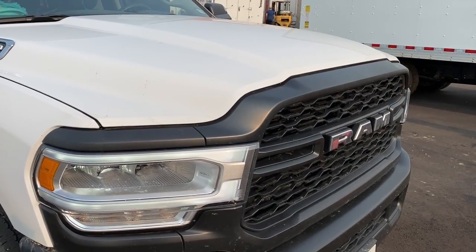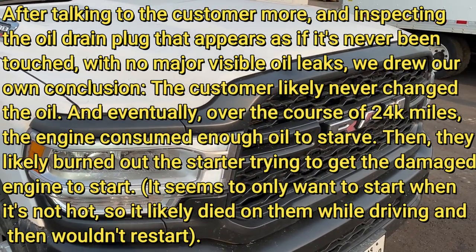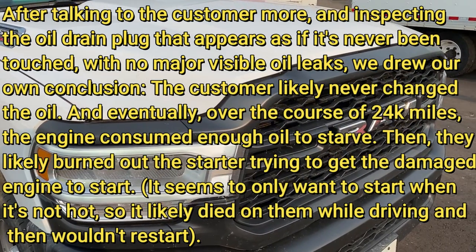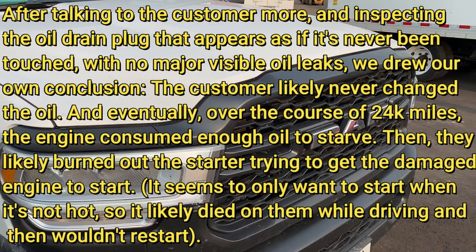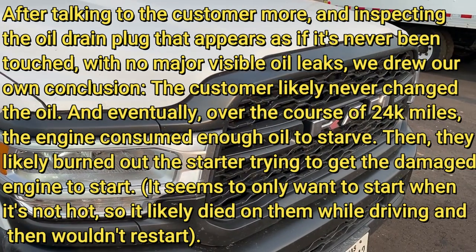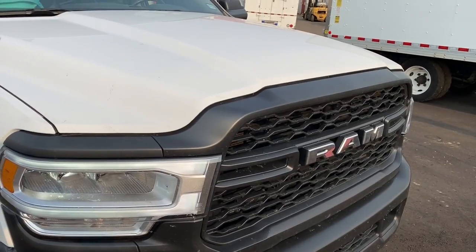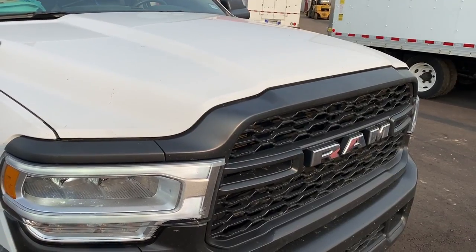The damage is already done — it's going to sit here until we get approval to bring it to the dealer. I'm sure this engine is roached at this point. The customer didn't mention any engine problems — they just said it wouldn't start. So I don't know how everything transpired, but here we have it: 24,000 miles, 2019 Ram 2500 with the 6.4 Hemi, engine is shot and the starter failed. I'll keep you guys updated in the video description as I find out more once it goes to the dealer.